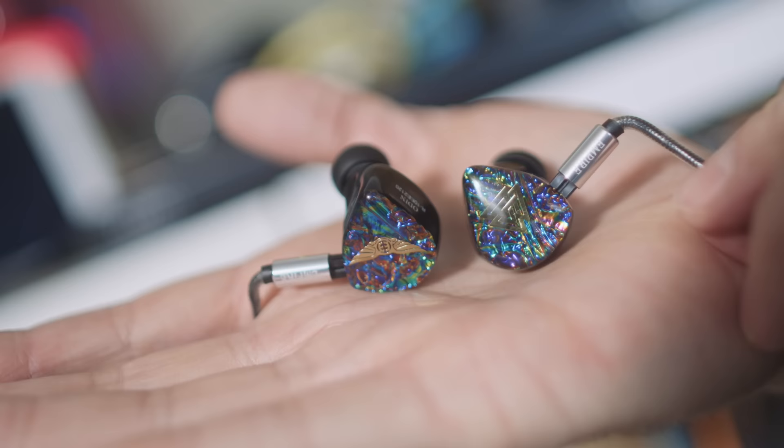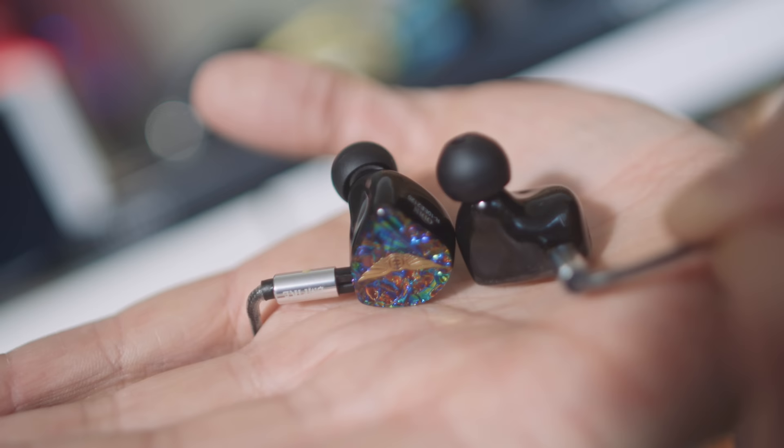If you're the kind of person who gets angry about high-end audio pricing, stop watching now or go make a cup of chamomile tea to help you relax. This earphone sells for $3,400 US. Inside there are eleven drivers: two dynamics for the low end, five balanced armature for the mid-range, and electrostatic drivers for the top end.